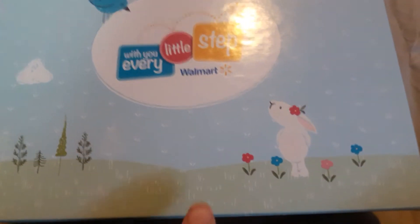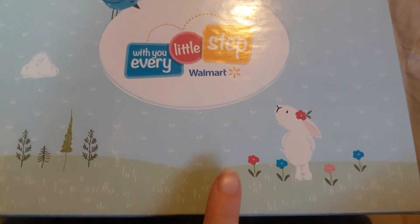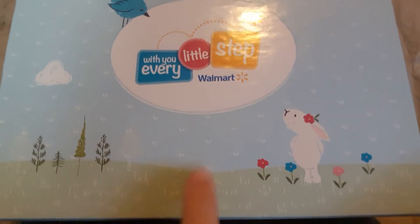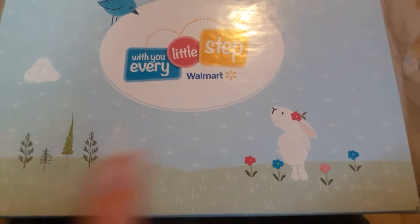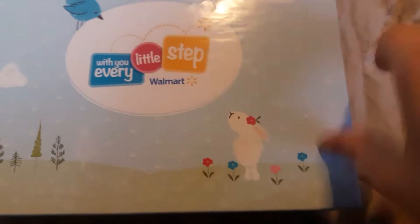Hello everyone, today I'm gonna do an unboxing of the Walmart toddler box. They do have a couple other boxes — a baby box, pregnancy box, and a beauty box at walmart.com. I am gonna order the beauty box soon to try it out for you guys. Let's just get started with this — it's only $5 per box, which is a very good deal. I love the box by itself, look how pretty that is.